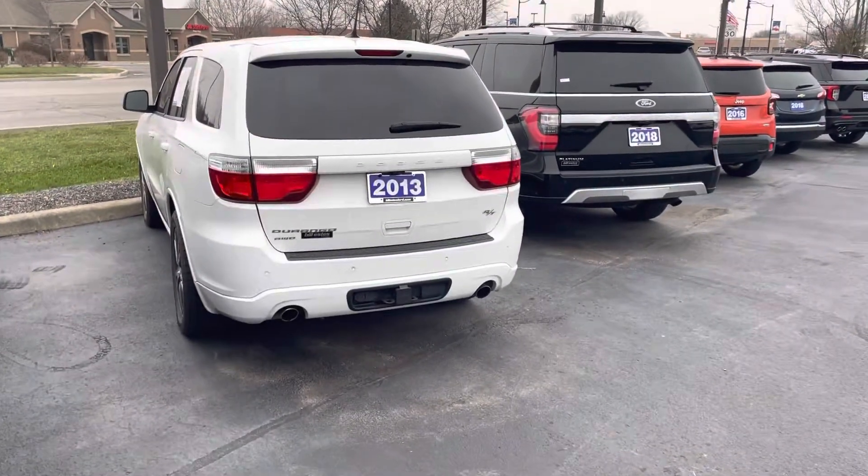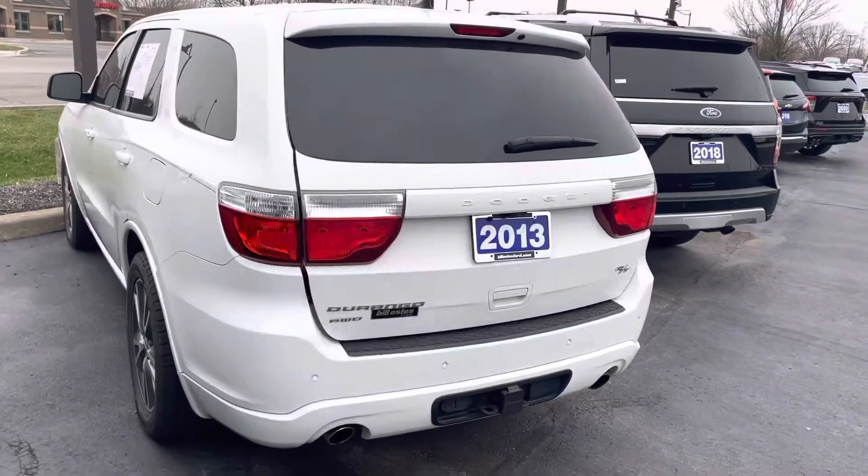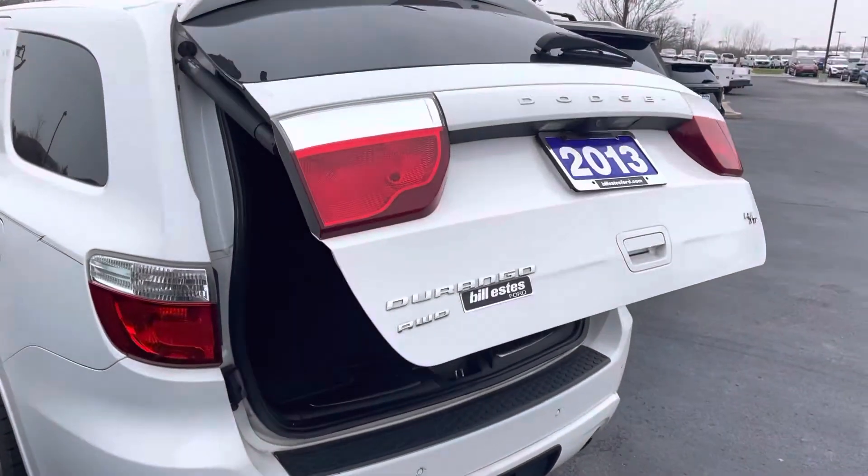Hi, my name is Michael Starnes, Bill Estes Ford. I'm going to do a quick walk-around video on this 2013 Dodge Durango RT.